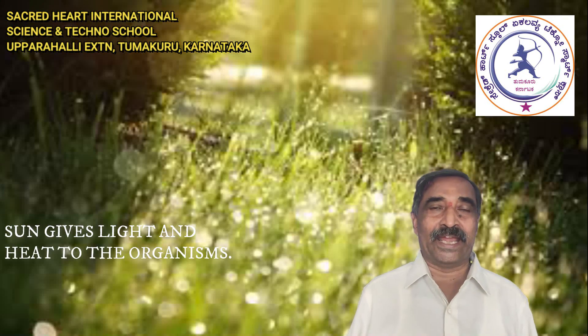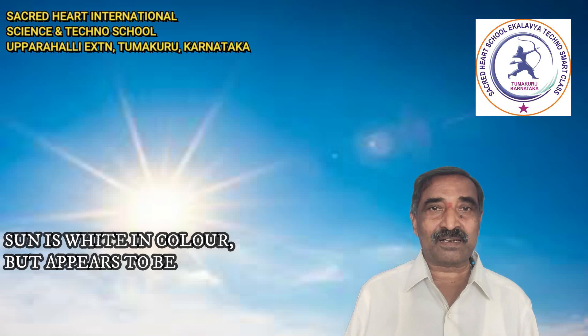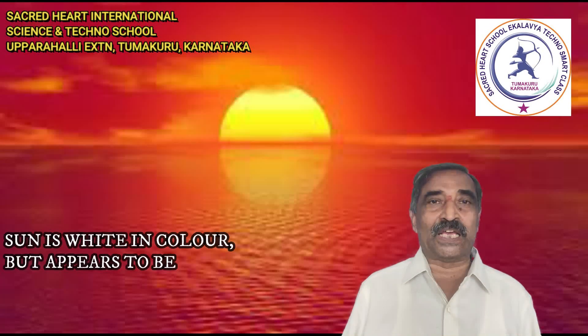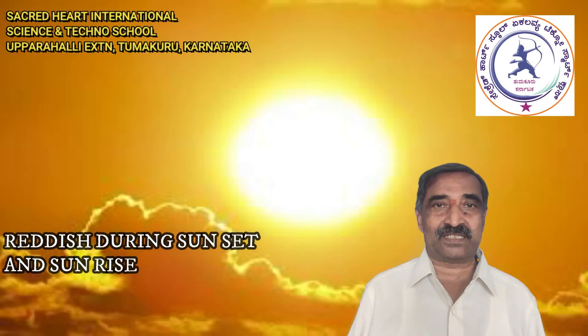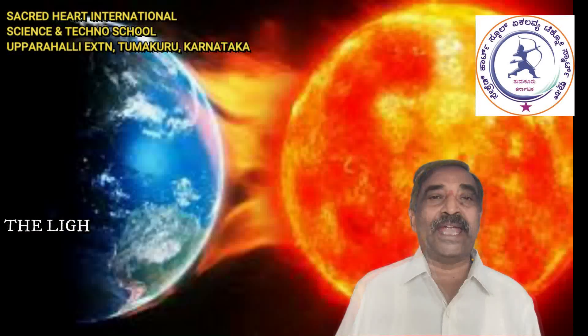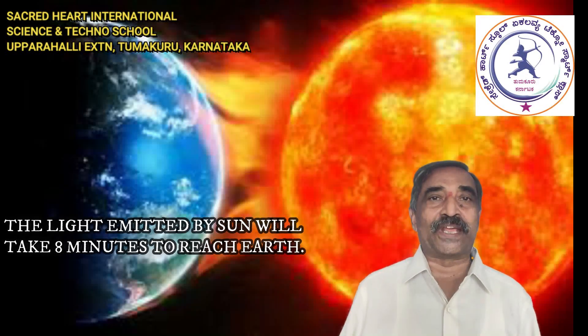The Sun gives light and heat to organisms. It is yellow in color but appears reddish during sunset and sunrise due to scattering of light. The light emitted by the Sun takes 8 minutes to reach Earth.